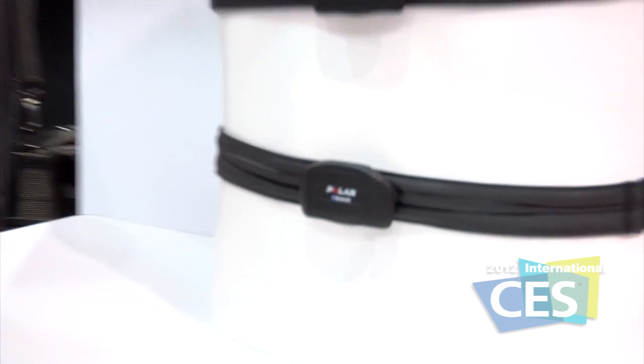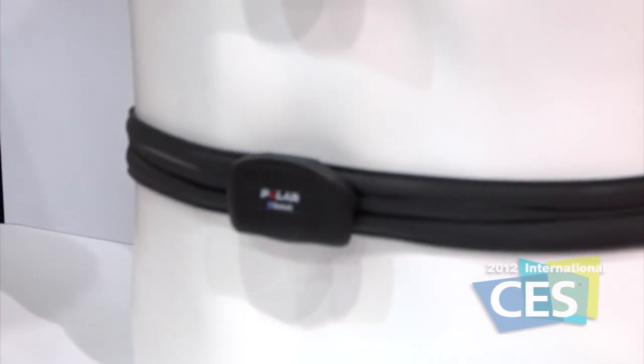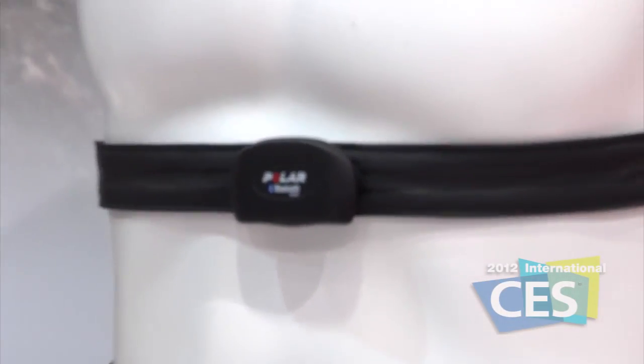We just launched it at the show — a Bluetooth 4.0 transmitter. The value is that we can now bring heart rate to a lot of places where we couldn't before. Everybody's moving towards getting information on their smartphone or any mobile device, and now we can take the Polar Bluetooth smart transmitter and bring heart rate into smart devices.